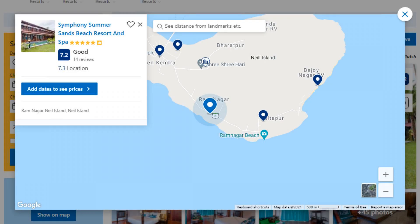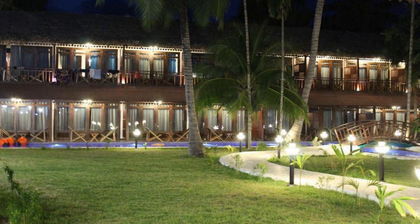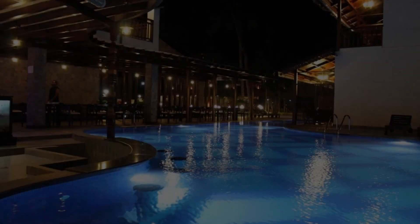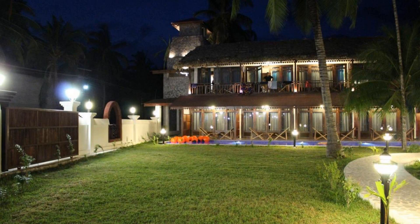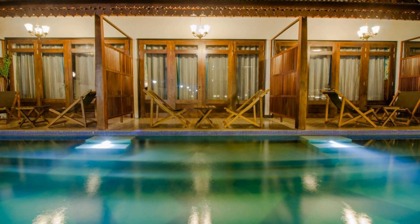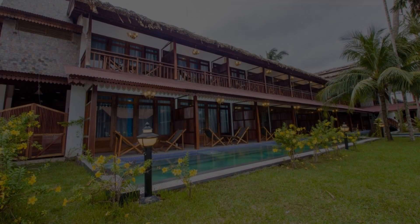Number 4. There are four types of rooms available on booking.com. You can book online and enjoy it. The resort accepts major credit cards and reserves the right to temporarily hold an amount prior to arrival. If you have already checked out from this resort, please share your experience in the comment box. For booking or more details, please read the description box.